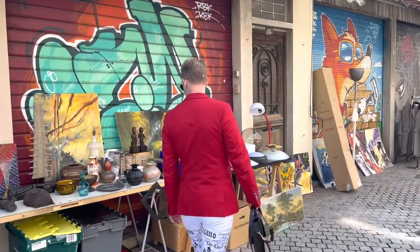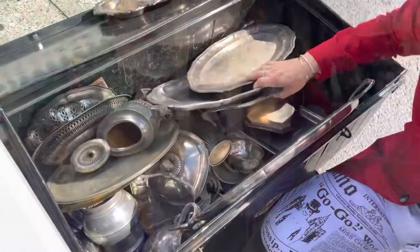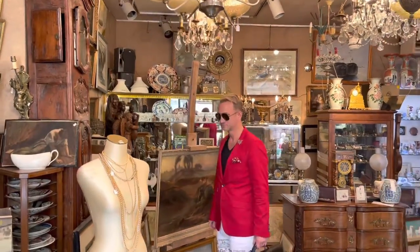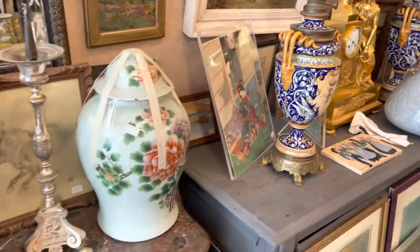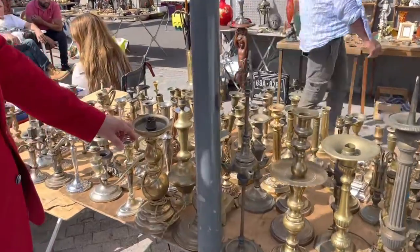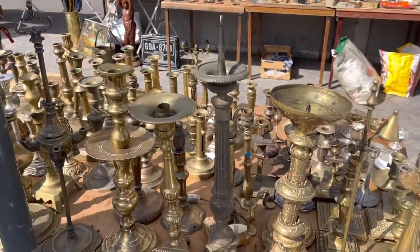Antique silver is always something that I look for, and you never know what you're going to find. I do love antique brass, and brass candlesticks are always something I look for. Generally when I go to flea markets I look for decorative items and maybe art, mirrors, and home goods such as plates, serving pieces, or porcelain.